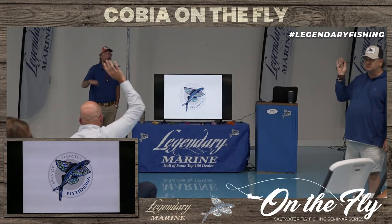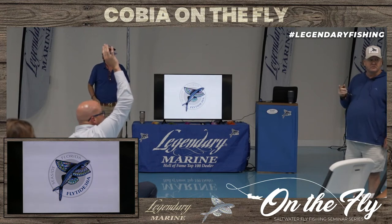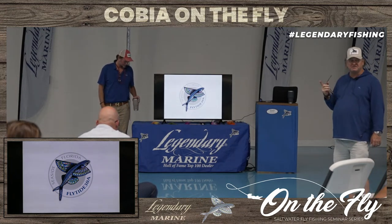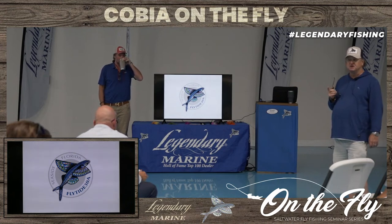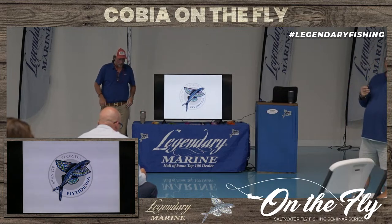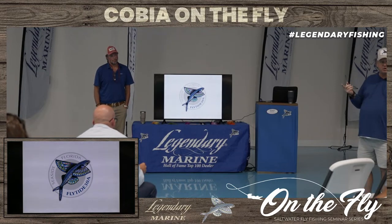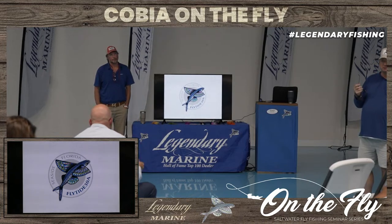Anybody new to fly fishing in here? Because I know we do have some fly fishermen in here, but we're going to talk a little bit about fly fishing — saltwater fly fishing — and the science of the fish. We're really going to get into cobia, what's going on with cobia and the lack of cobia, and how to catch them on fly. Bo and I are just going to have a conversation, so you guys jump right in with questions.